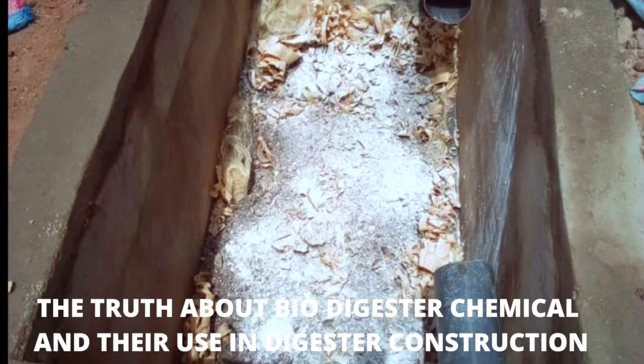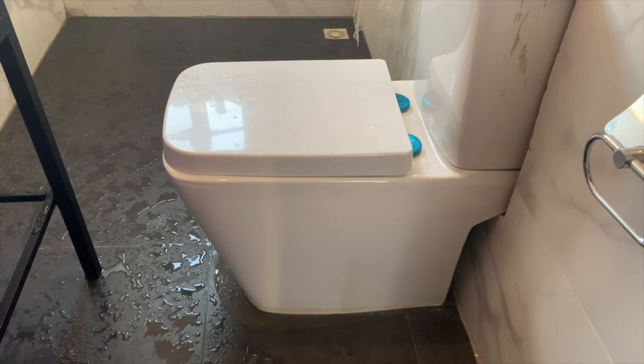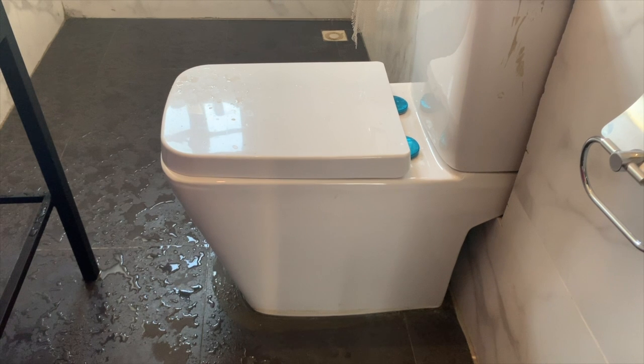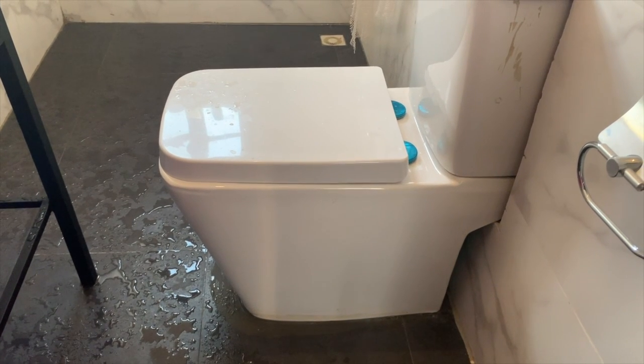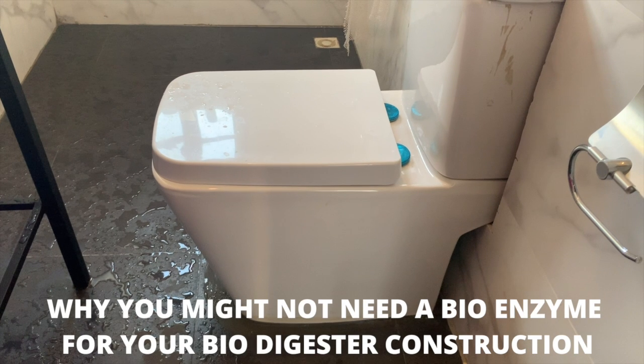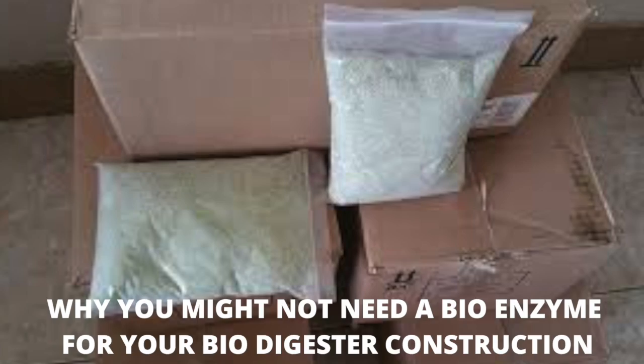The most important question is: is there a chemical for biodigester toilets? Yes, it's called bioenzyme. But do you need one for a biodigester installation? I will say no, and I'm going to tell you in this video why you might not need one.